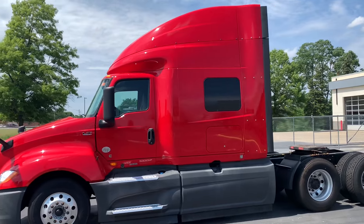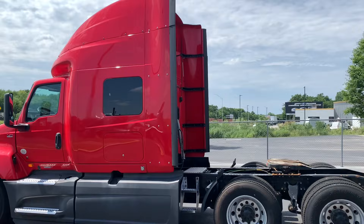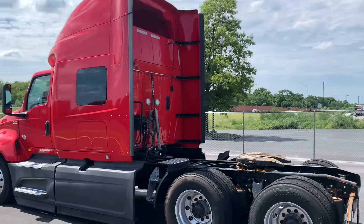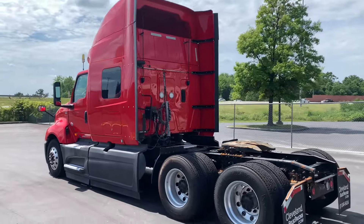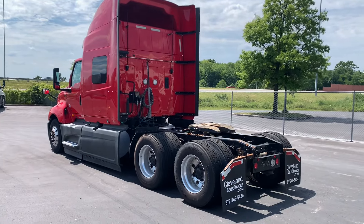This is a single bunk. It does have the full cap though — that cap can be removed if needed. As you can see, there is space there. It is a single bunk, kind of a mid-roof, but it has the full cap right now.